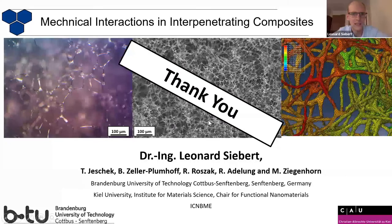With this, I'm already at the end of this talk. This was a mechanical overview over such interpenetrating composites. I hope you found it interesting and I'm really open for some questions now. Thank you very much for a very interesting presentation. If there are any questions, please.